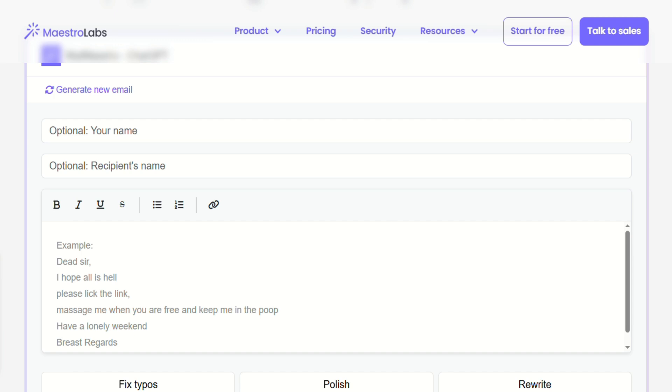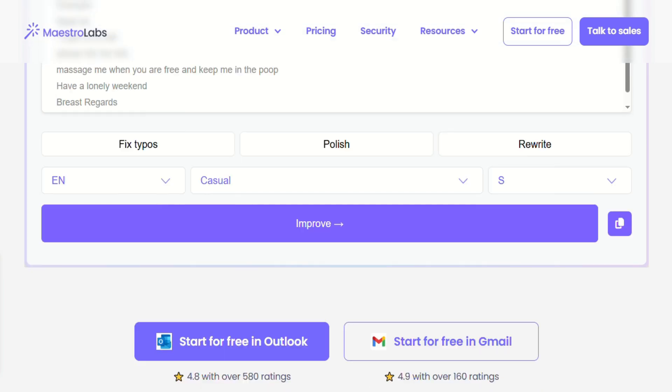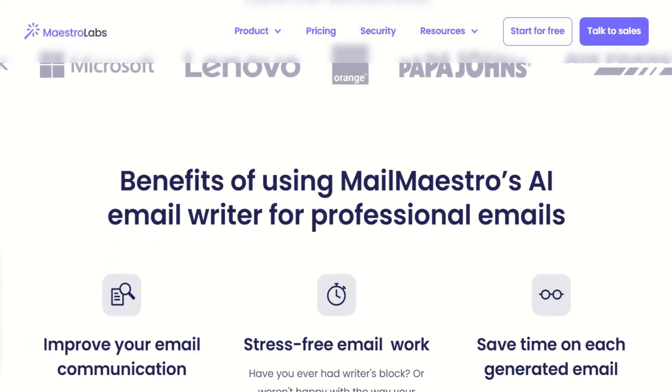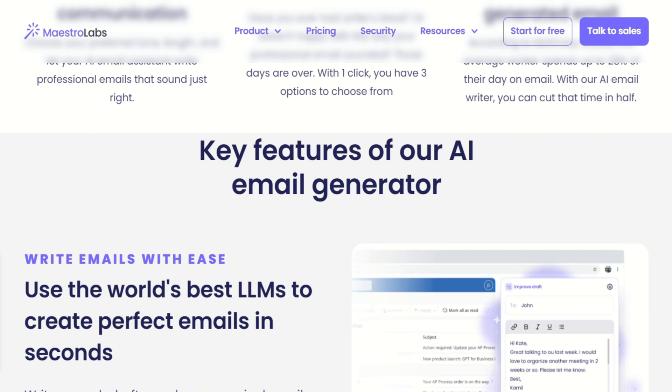The AI quality is genuinely impressive. I've used other email AI tools that spit out generic, corporate-sounding messages that make you cringe. Mailmaestro's outputs feel conversational and authentic. It picks up on context from your email thread, understands tone, and can adjust for different audiences. When I'm writing to my team versus a client, it gets the difference without me having to explain it.